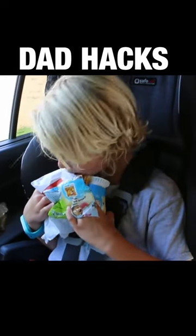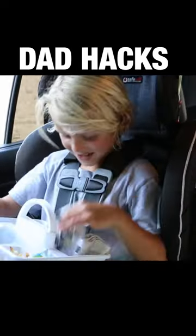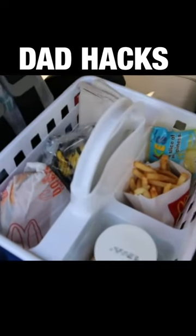When the kids insist on eating in the car but you don't want to make a huge mess, use a handy shower caddy for each kid to keep their food contained.